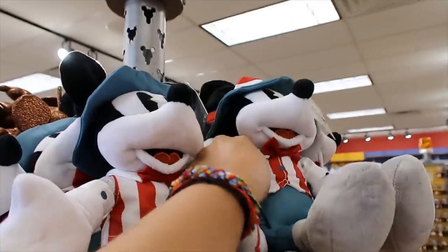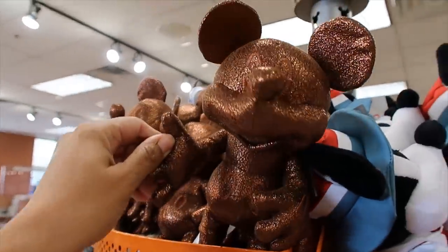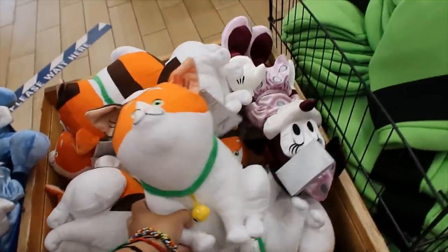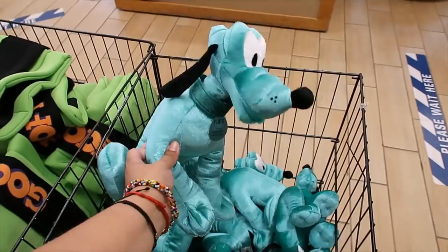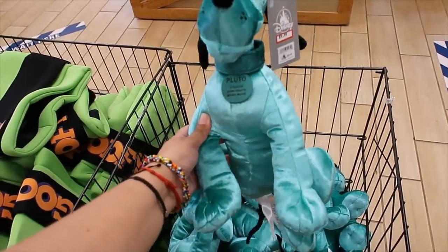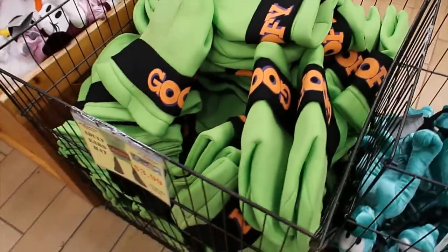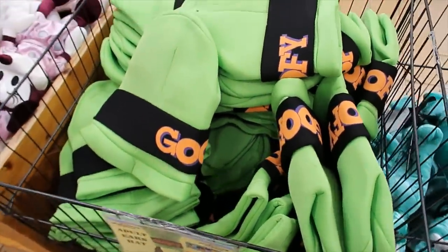Americana Mickey is $4.99, same price for the bronze Mickey one. Mochi is $7.99, and teal Pluto is $9.99. Love the tag. Then we still have the Goofy hat — $3.99 for that one.